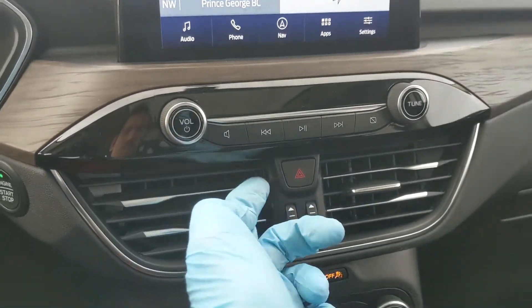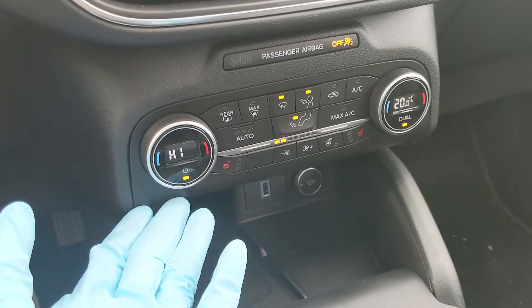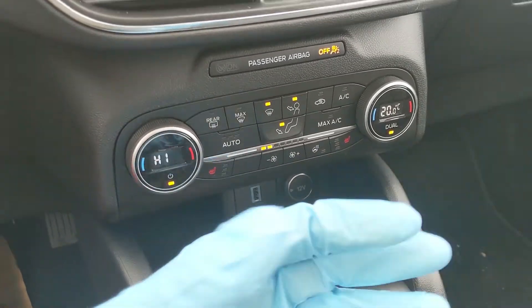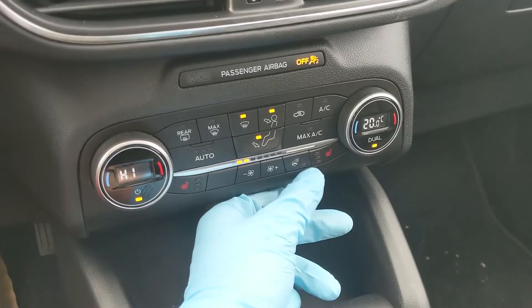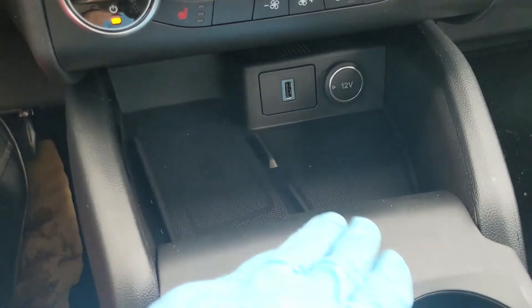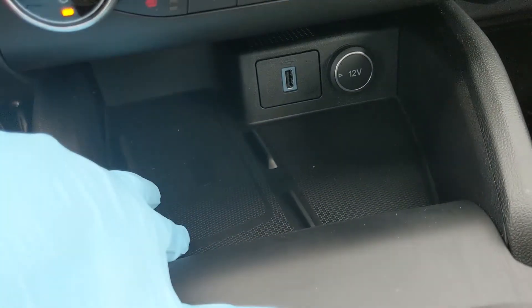Moving on from that, you have your media controls and your hazards, as well as your climate controls down here with dual front climate and heated front seats with three levels each, so you can stay cozy. There's even a heated steering wheel so you can keep your fingers warm too.